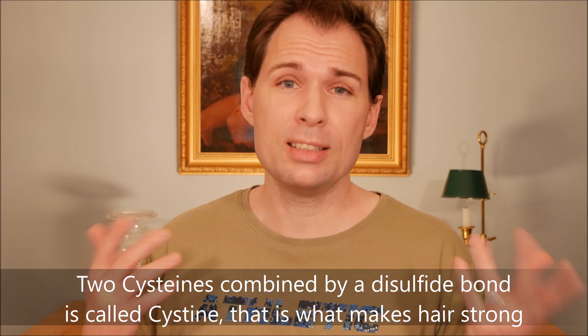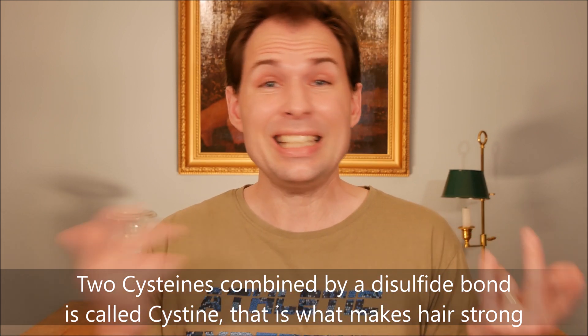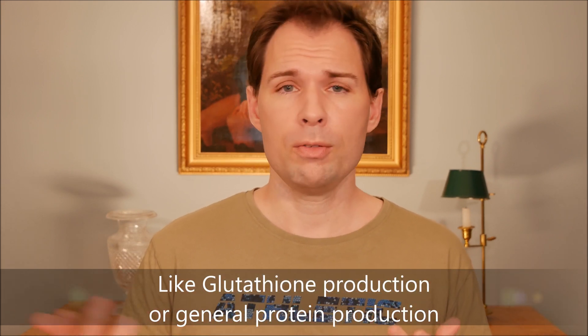How much cysteine is there in hair? Some sources say between about 7 and 20 percent of the amino acids in your keratin is cysteine. What happens is that the disulfide bridge forms and then instead of having a cysteine you have something called cystine — spelled with an I instead of an E. The more cysteine you have, the stronger your hair will be, up to about 20 percent. However, if your body is using cysteine for other things, you might not get enough into your hair and therefore your hair will not be that strong.